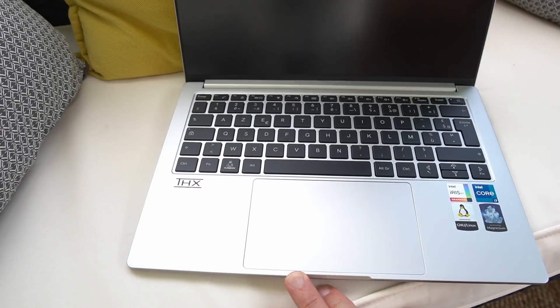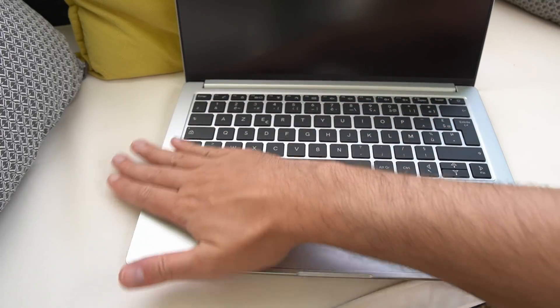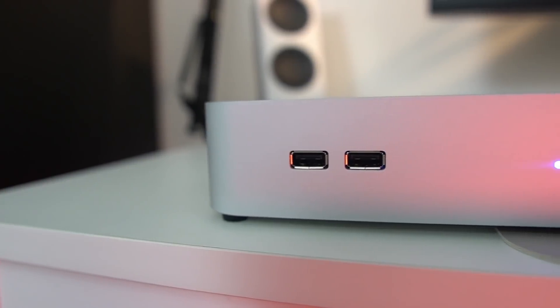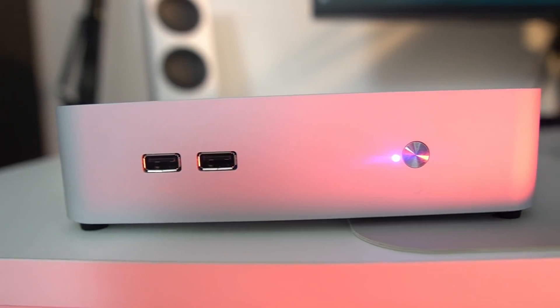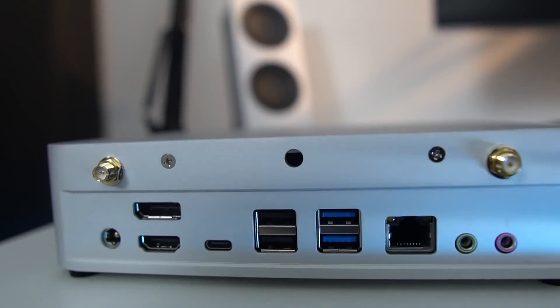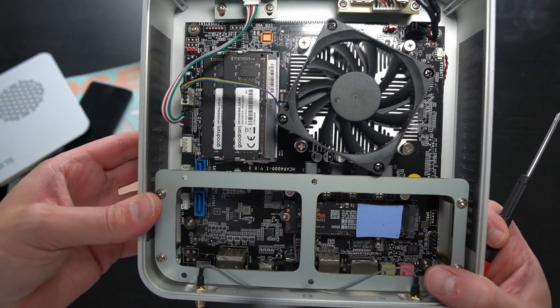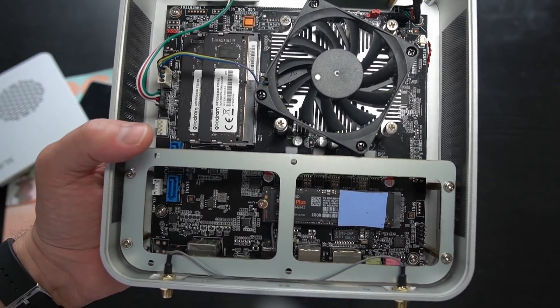Today's sponsor is Slimbook, based in Valencia, Spain. They make Linux laptops and desktops that they ship worldwide with all keyboard layouts, covering a huge range of devices for basically every use case. For example, the Slimbook One is a very small form factor PC with a nice aluminium enclosure, great design, great IO, good performance with Ryzen CPUs, and it's easily upgradable — just remove a few screws and you're done. If you need something that runs Linux out of the box and want to support Linux development, click the link in the description and head over to Slimbook's website.